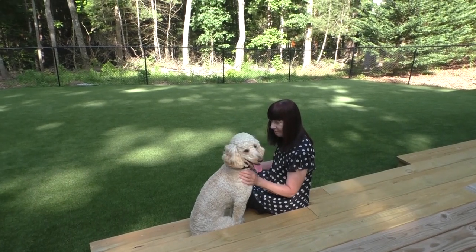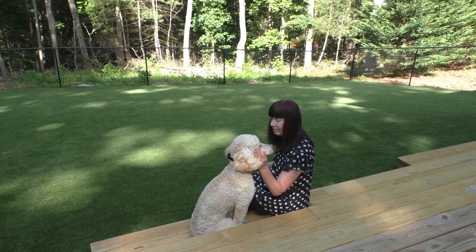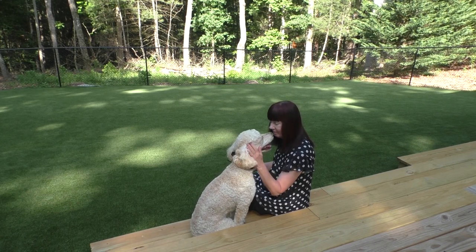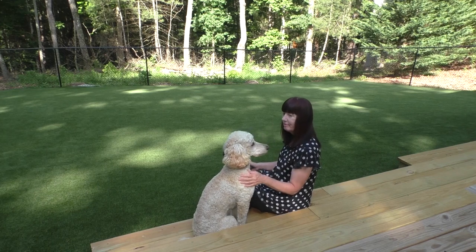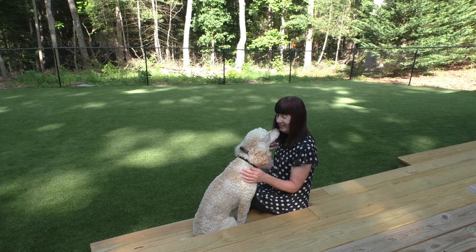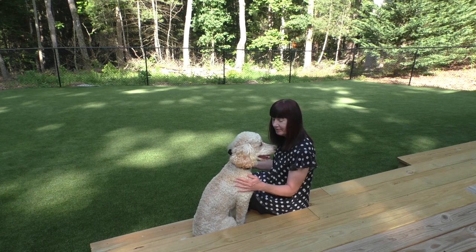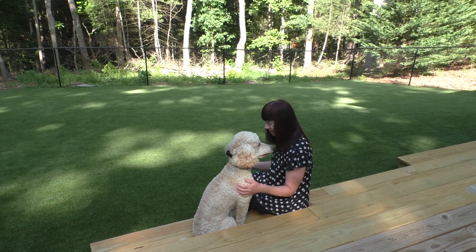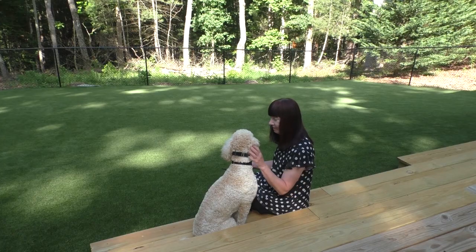Frodo is a one-and-a-half-year-old small standard poodle known as a Moyen. He is here today for an e-collar evaluation. It is reported that he had a one-time bad experience with a bark collar. He has no prior e-collar training and has not been on a wireless fence. Frodo's past training includes two group classes, and his two-week board and train will start in July.